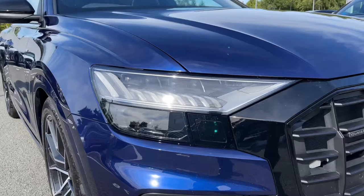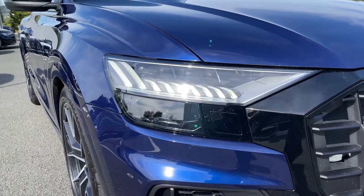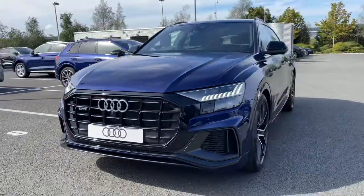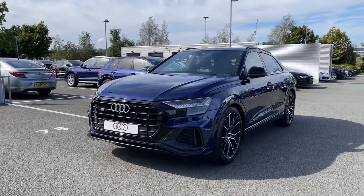Making our way towards the front of the vehicle, we have this car's matrix LED headlights which offer a really nice bright beam in darker road conditions. This being a Black Edition of the Q8, it comes with black styling cues featured to the vehicle's exterior, starting with the black grille to the front.